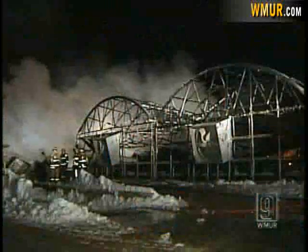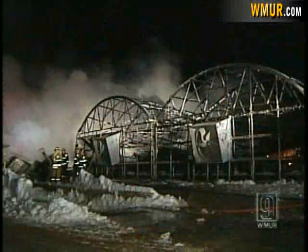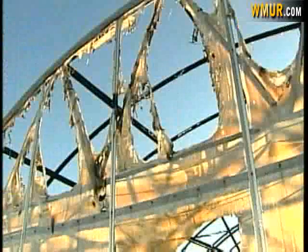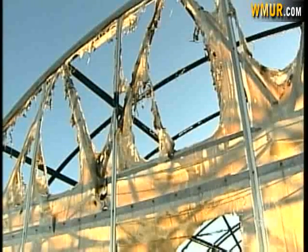It's very devastating, but we've got a bright future here and we'll get through it. The owner thinks the fire may have started in a group of boilers — those boilers keep the greenhouses warm in the middle of the winter. The roof was an acrylic roof and that burns pretty rapidly, so when there is a fire it goes pretty quickly.